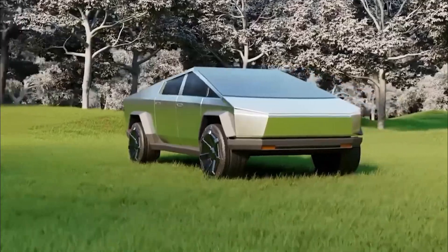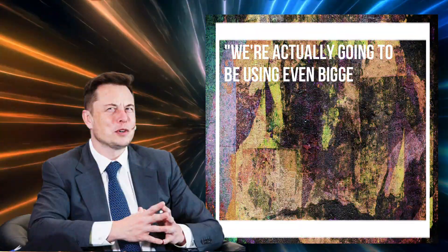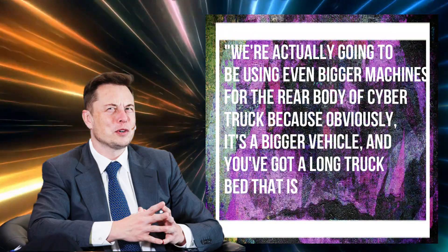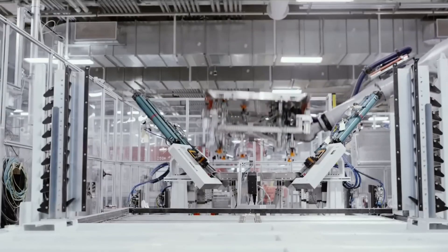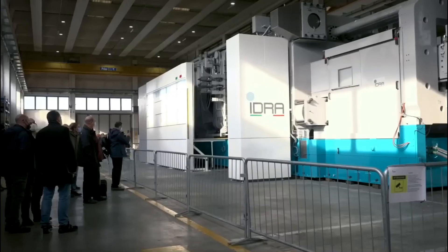Within a month of the Cybertruck unveil, Elon Musk announced: 'We're actually going to be using even bigger machines for the rear body of Cybertruck because obviously it's a bigger vehicle, and you've got a long truck bed that's going to carry a lot of loads.' The 6,000-ton presses used to press the Model Y parts were arguably the biggest die presses in the world at the time.